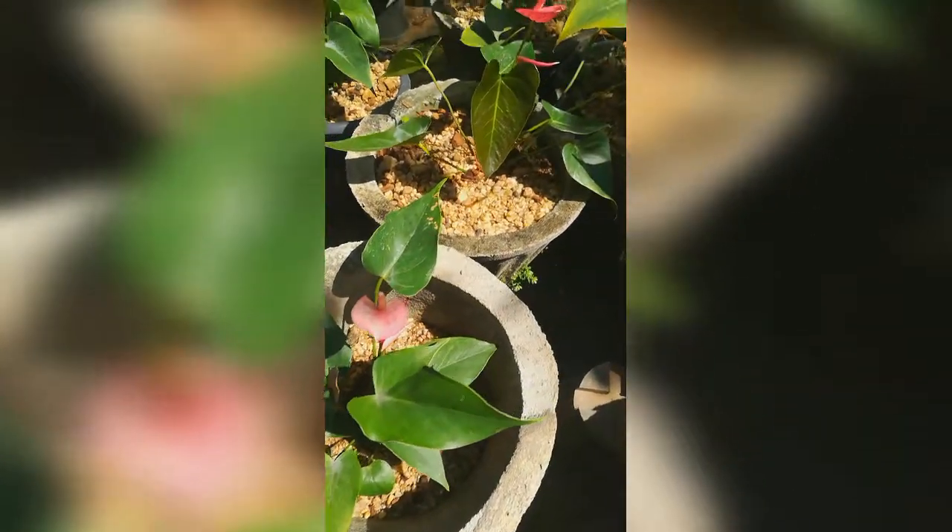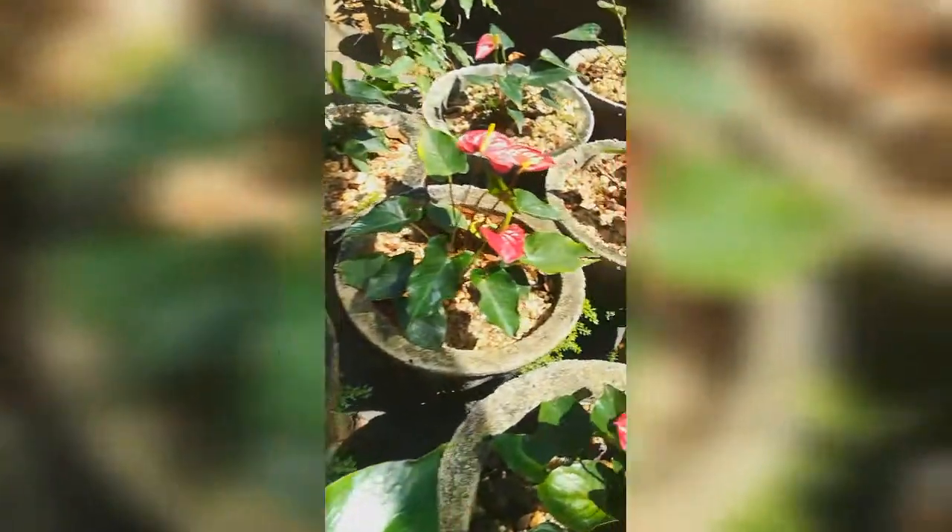Anthurium is the best cut flower for export because of its leafless stem and good vase life. If cultivated scientifically, this crop can earn valuable foreign exchange for our country.